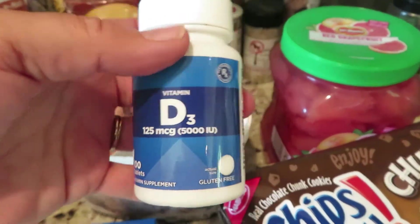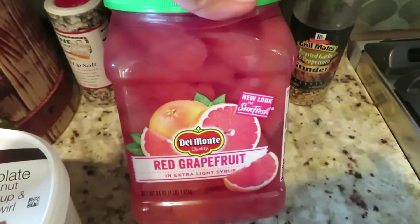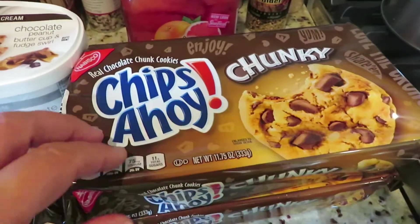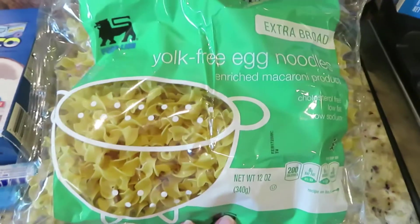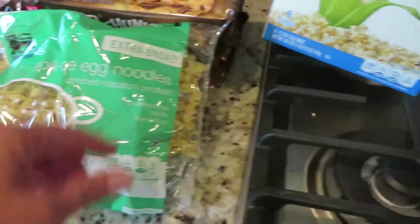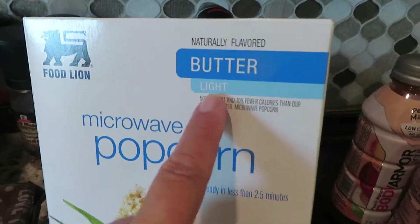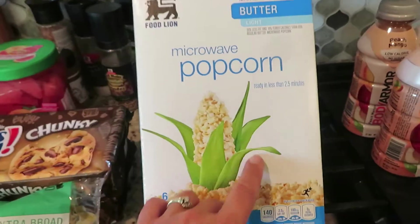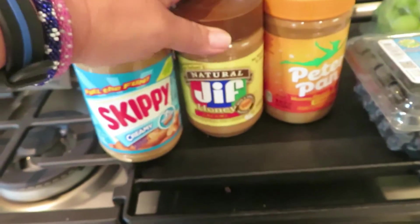I got a vitamin D3. I have my grapefruit — I love this grapefruit, I eat it for breakfast in the morning. I have two Chips Ahoy chunky — Steve eats those at night. I have egg noodles in case I want to cook with something, and I'm stacking up a little bit on the light popcorn.